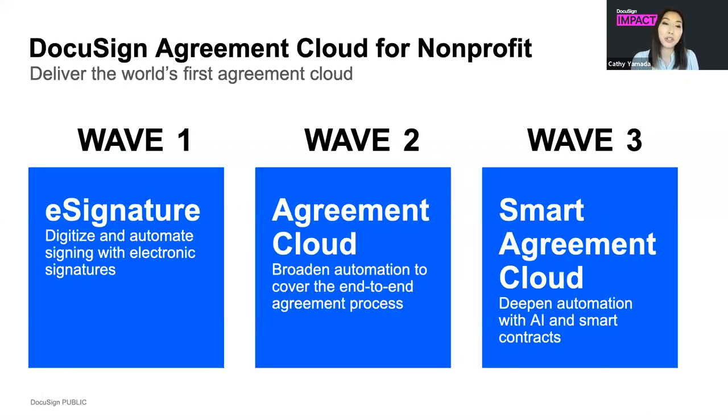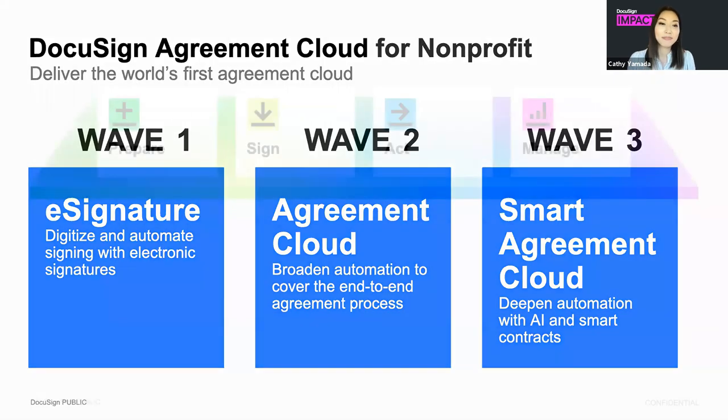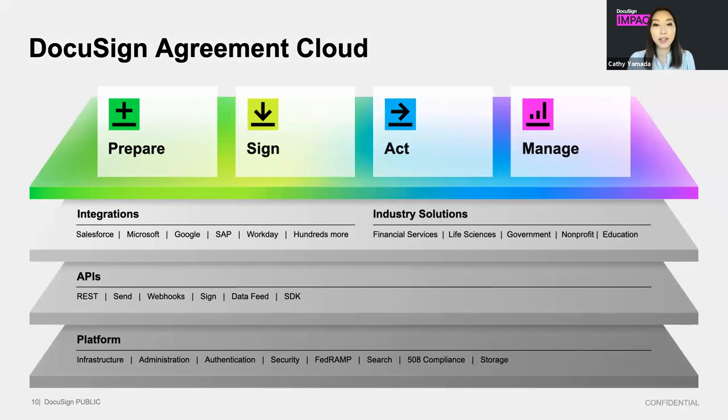The agreement cloud is part of our journey of continuous innovation. You've been with us as we've become the world's number one e-signature provider, and this will always be at the core of what we do. A natural progression has been launching the agreement cloud to modernize your entire system of agreement — from prepare, sign, act on, and manage — and becoming the world's number one agreement cloud company. Through our suite of products, 350-plus integration points including partners like Salesforce.org and Fluxx grants management, and easy-to-access APIs and purpose-built industry solutions, we help organizations with your agreement process from beginning to end.